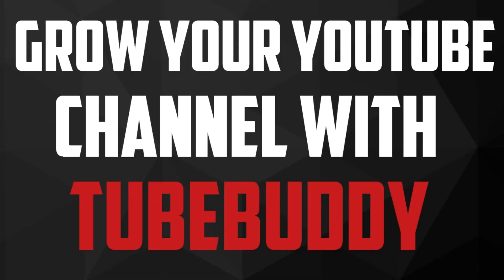This video is brought to you by TubeBuddy. We use TubeBuddy to pick the best tags and make our thumbnails, and you can use it for much more. Get the maximum potential out of your channel using TubeBuddy — it's by far the best YouTube extension out there. Check it out using the link in the description below.